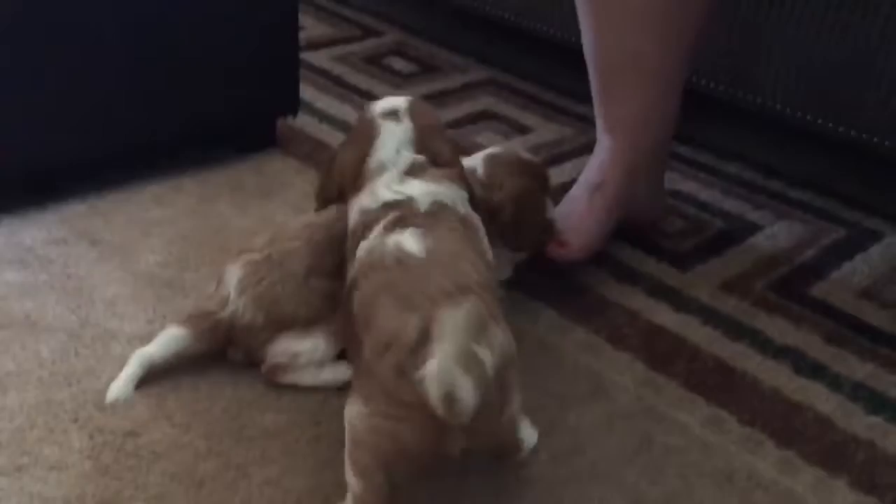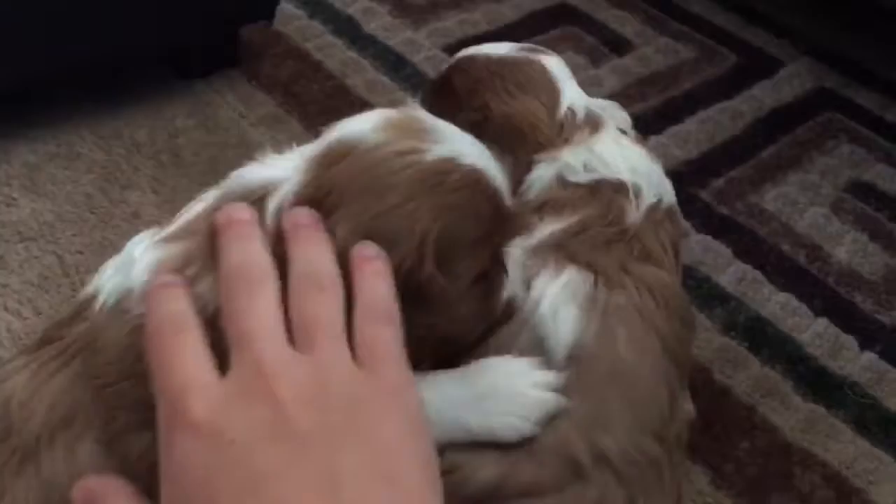Do they all still have their noses? This one has a black nose. Yeah, they're all black. They start to turn when they're about two weeks old. Wow, a lot happens. Yeah — their eyes open in just about two weeks, and then a few days later, their ears open.